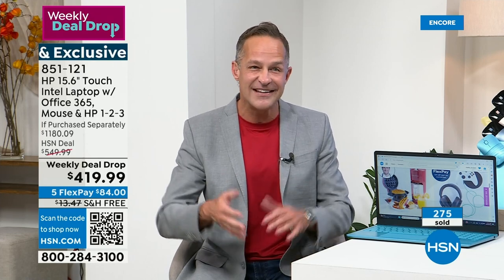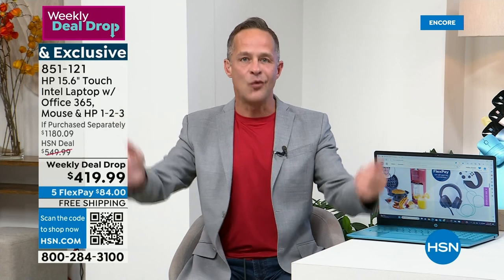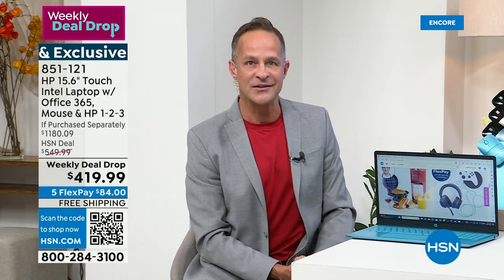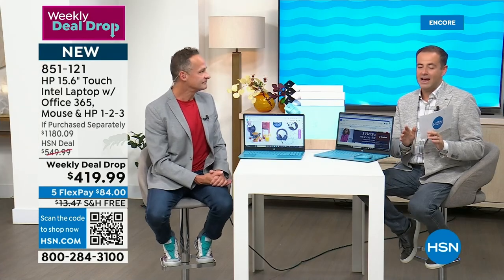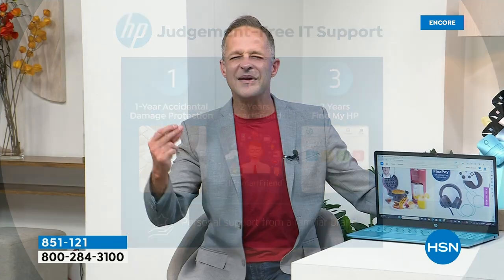The advantages of the solid-state drive are that your computer is lighter, quieter, and faster. It weighs only about three pounds, makes virtually no noise, and is up to 1,200% faster than a conventional hard drive.